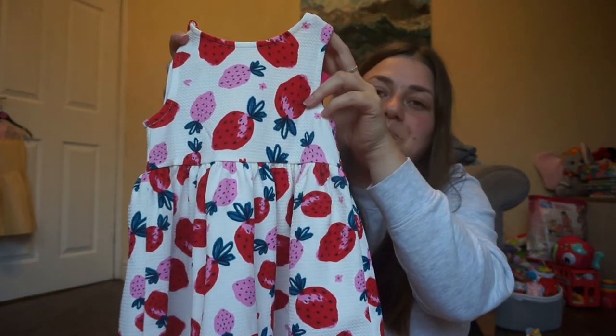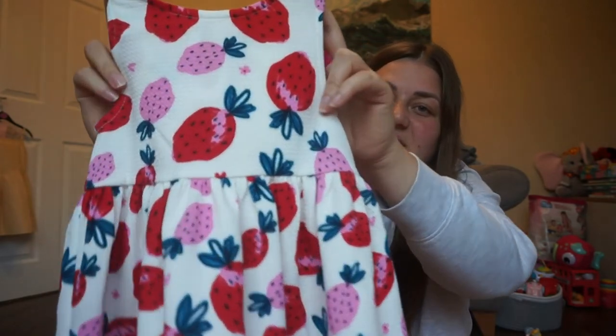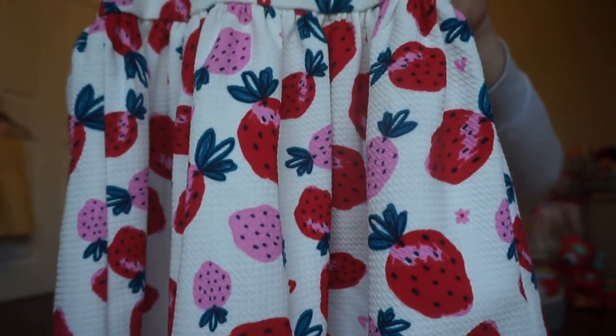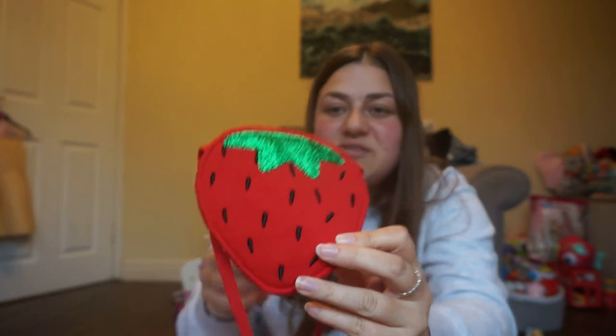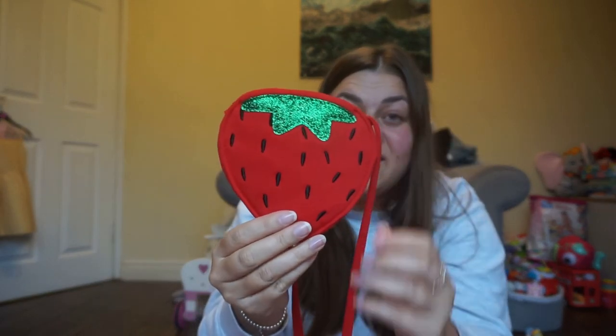This is an evening dress I fell in love with as soon as I saw it — it reminded me of a little bag and dress I had when I was on holiday as a child. Eva is really into bags at the moment, and this £10 set from Nutmeg comes with a white dress printed with strawberries and a gorgeous little matching strawberry bag with a velcro opening. I thought it was so cute and I know she'll love it.